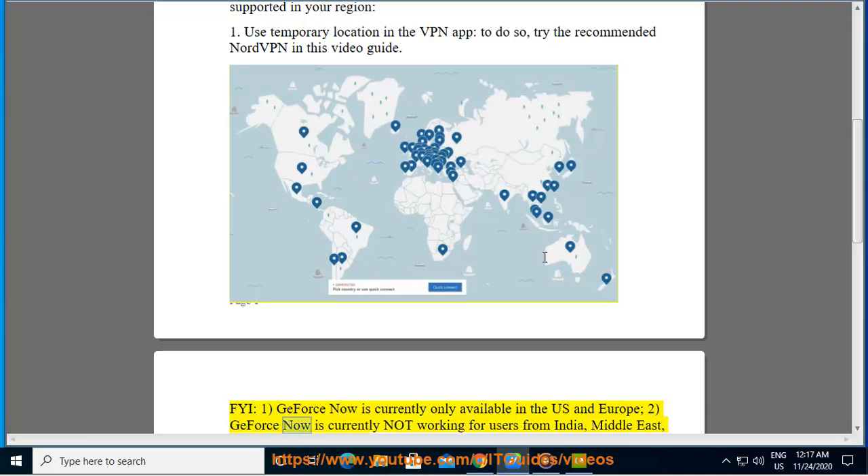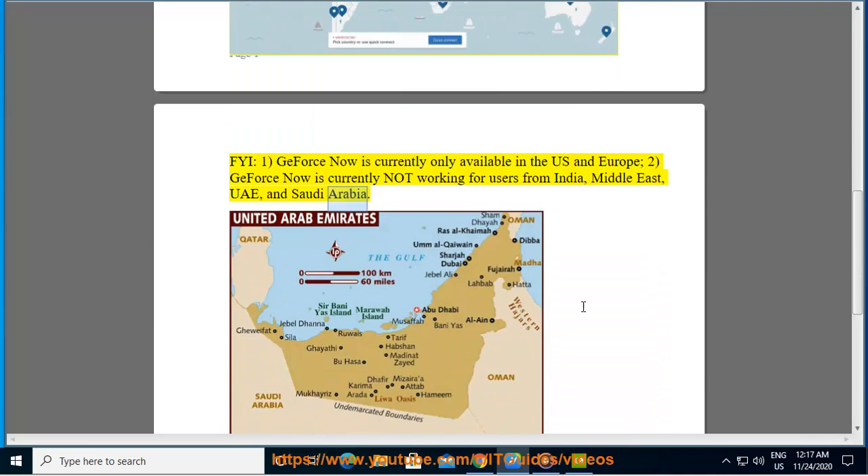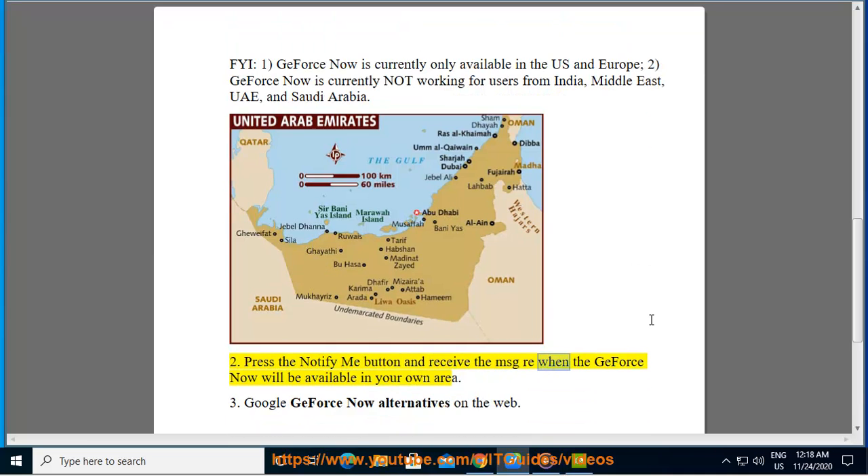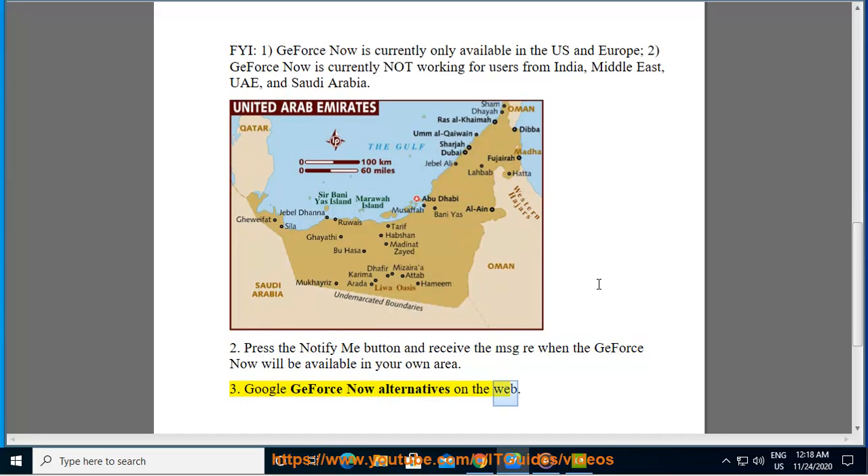GeForce Now is currently not working for users from India, Middle East, UAE, and Saudi Arabia. Tip 2 — press the 'Notify Me' button to receive a message when GeForce Now becomes available in your area. Tip 3 — Google GeForce Now alternatives on the web.